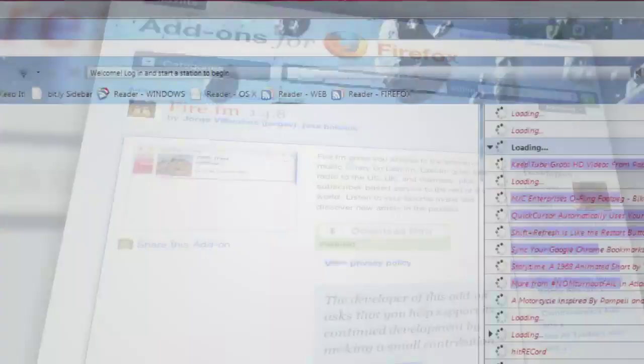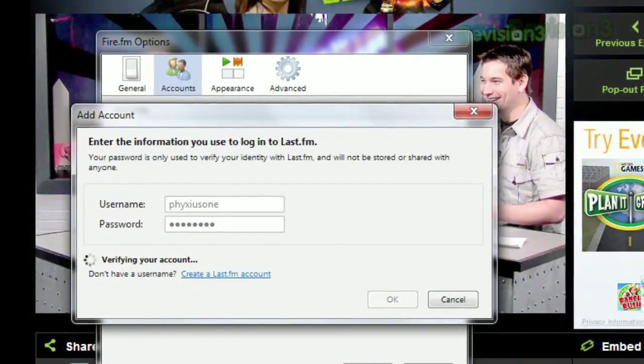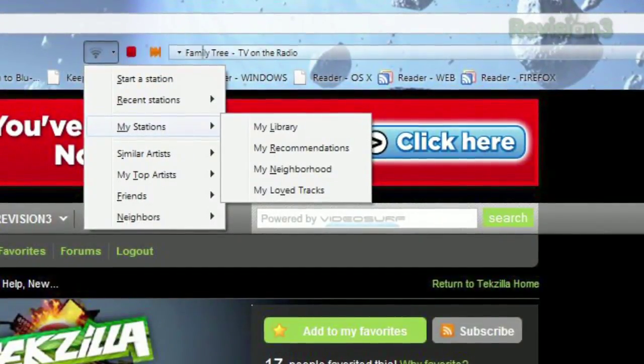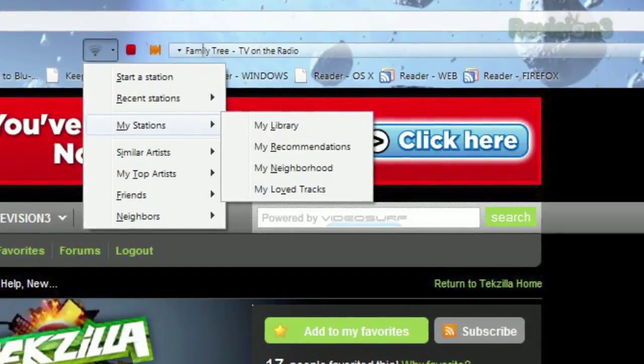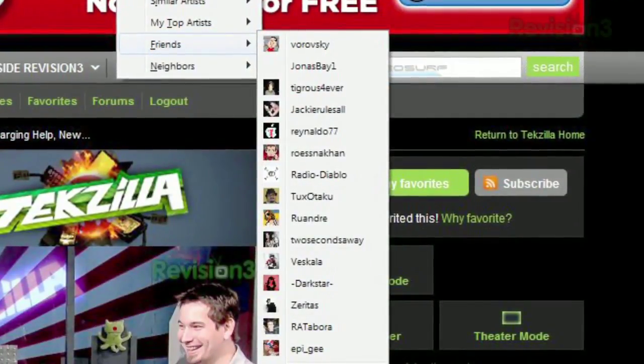Once installed, you'll see a new toolbar at the top of your screen. Just log in to your Last.fm account or create one if you're new to the site, and click the station icon to choose your music. You can choose from your personalized stations like your recommendations or your neighborhood, or choose a specific friend or musical neighbor to listen to their library.